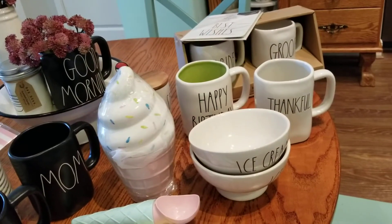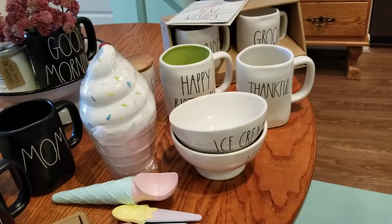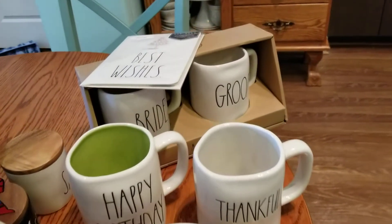Those are priced at $14.99 each. What do you think about that price — is it reasonable, or are some of these items just a bit overpriced? Anyway, I wanted to share my recent haul really quick. Just a few things — I'm going to a wedding in August.